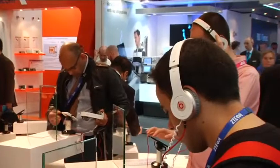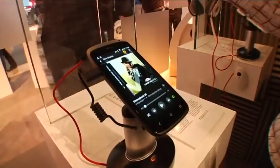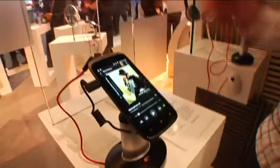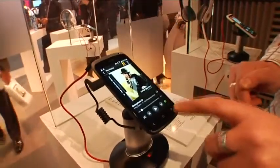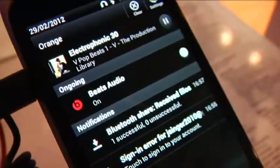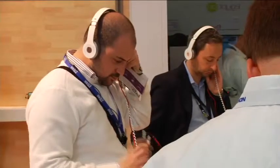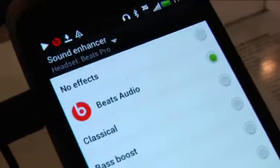HTC's highlighting its partnership with Beats, and they have a sound booth to let us try that. Here's the HTC One S. I'll play it without Beats enabled, then enable Beats and you'll hear a difference in the sound quality. Just by enabling the Beats audio itself, the volume and the bass and the music came up quite a bit.